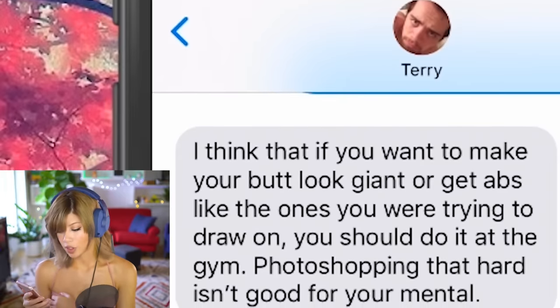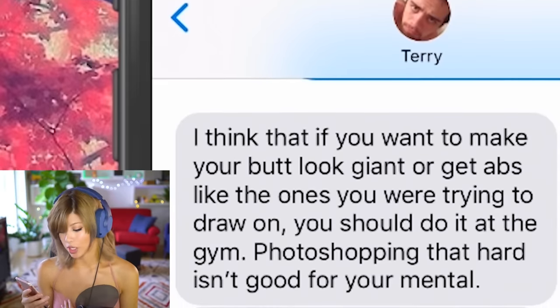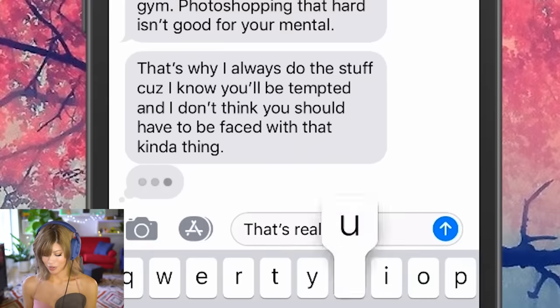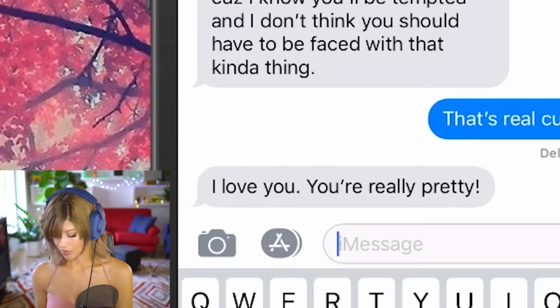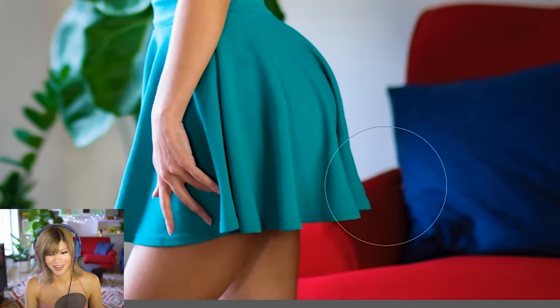He says he'll uninstall Photoshop. He said: 'If you want a giant butt or abs like those, you should do it at the gym — Photoshopping that hard isn't good for your mental.' He liked the photos, thought they were cute, but altering them to look like that isn't good for me mentally. 'I love you, you're really pretty.' Shut up — so annoying. He's really nice.